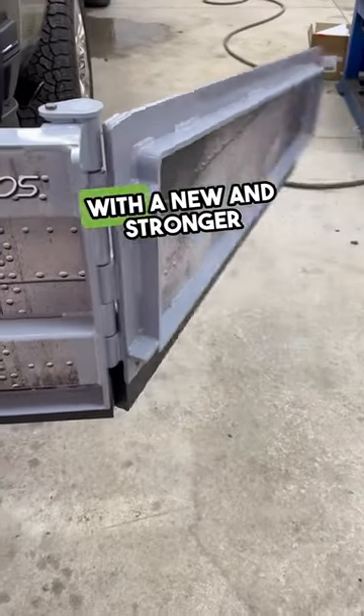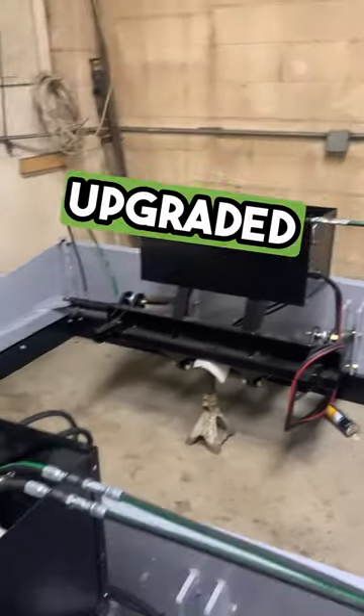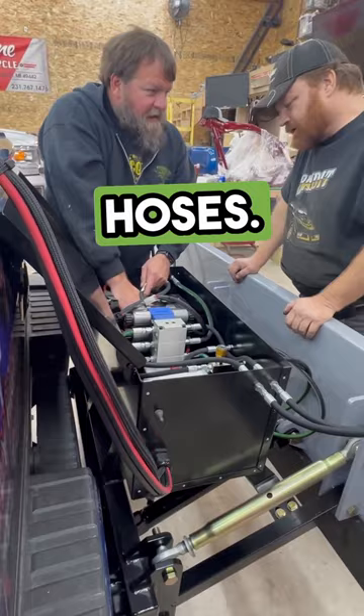1. Quicker wing adjustments with a new and stronger pump. 2. Enhanced durability through upgraded cylinders. 3. More reliability with certified hydraulic hoses.